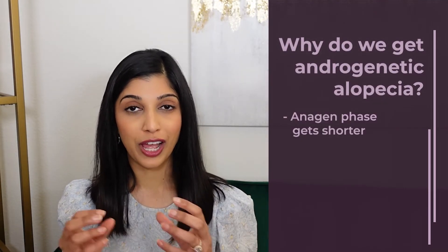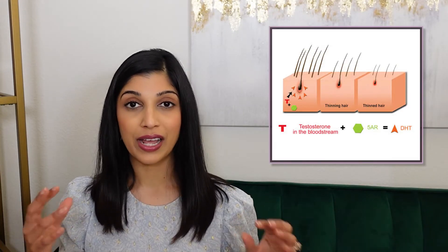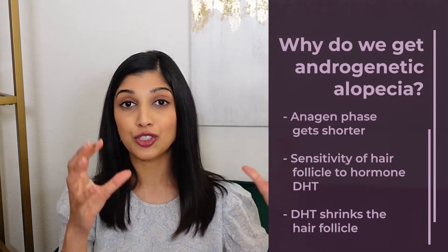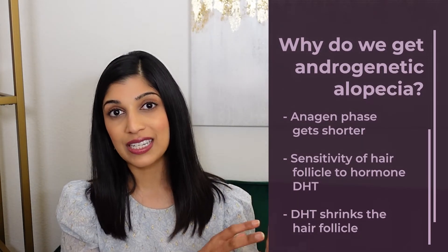Why do we get androgenetic alopecia? This happens when the anagen phase becomes shorter and shorter because of a sensitivity of the hair follicle towards a hormone called DHT, or dihydrotestosterone. DHT is an androgen — hence the name androgenetic alopecia. Testosterone gets converted to DHT in the hair follicle by an enzyme called 5-alpha reductase. DHT then shrinks the hair follicle over time, shortening the anagen cycle, resulting in thinner, more brittle hair and eventual loss. The occipital scalp at the back has fewer enzymes to convert testosterone to DHT, making it more resistant to androgenetic alopecia — which is why hair transplants come from there.